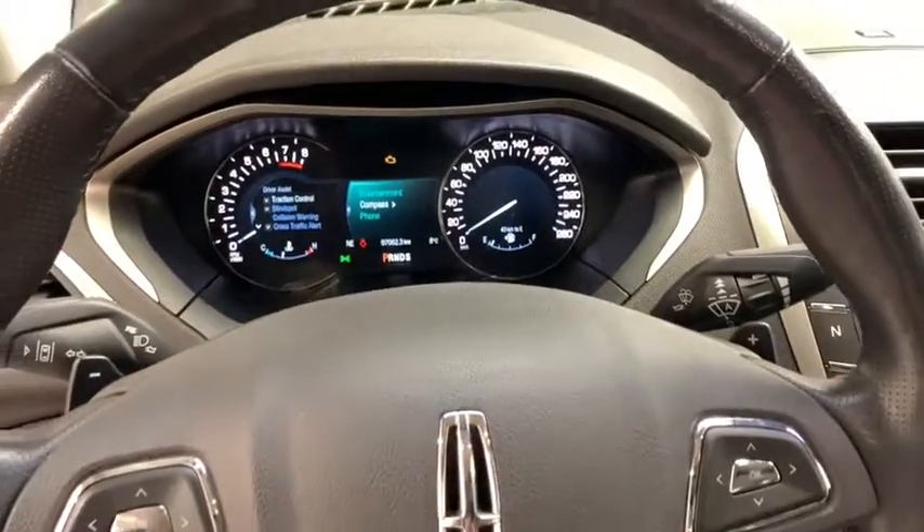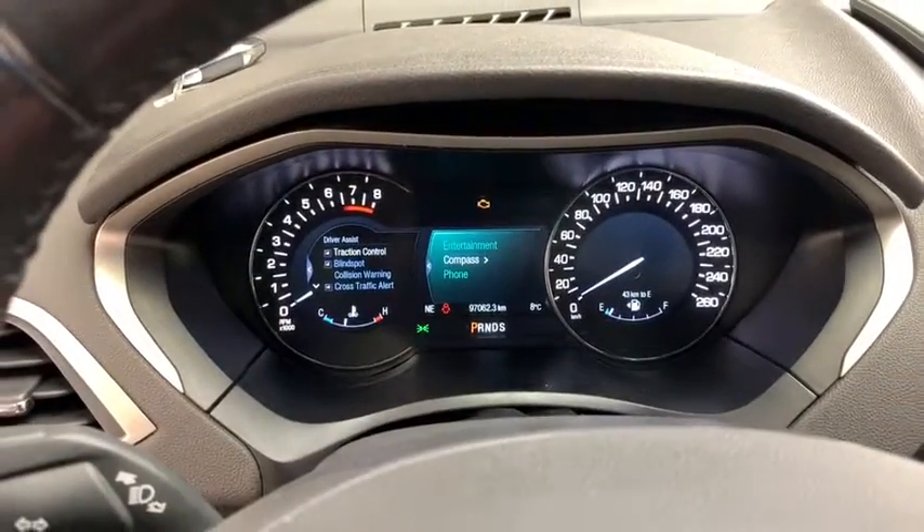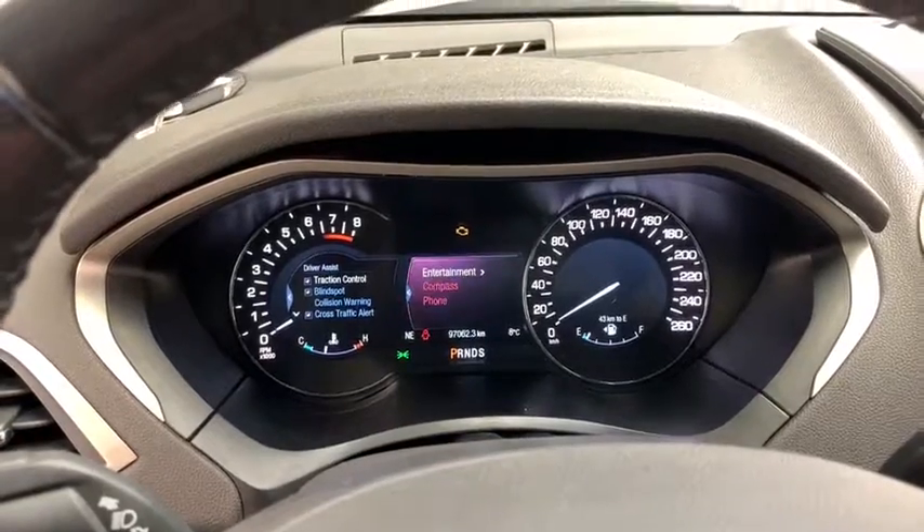Above on the steering wheel you have your paddle shifters, and just look at this well-lit, well-gauged cluster and driver information display.